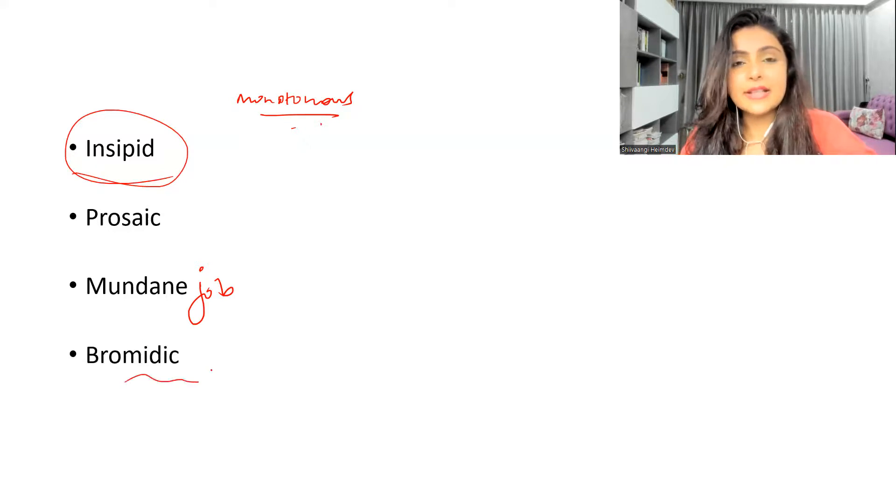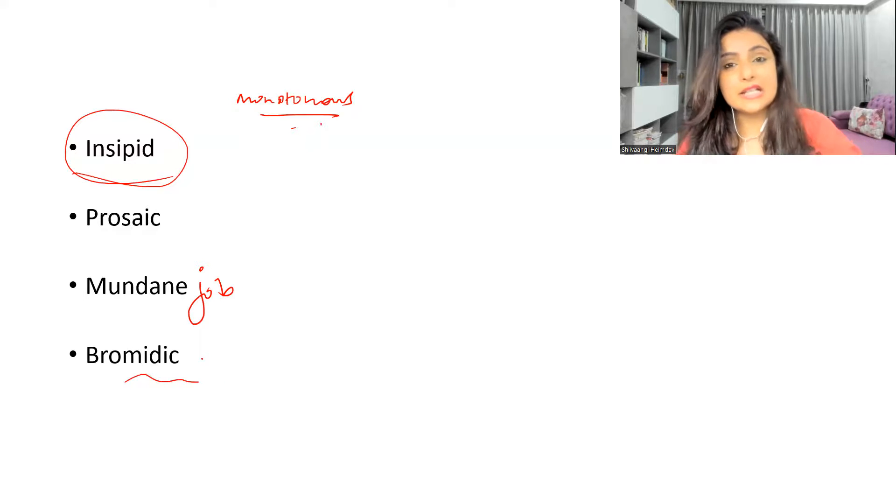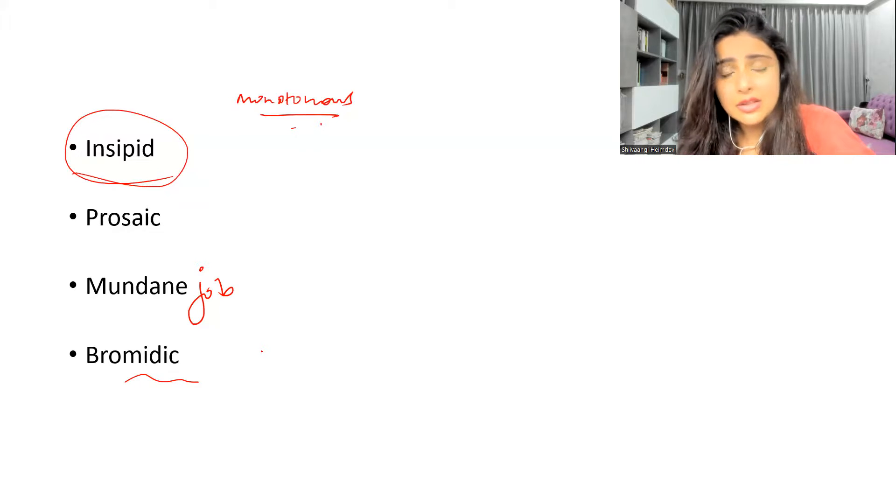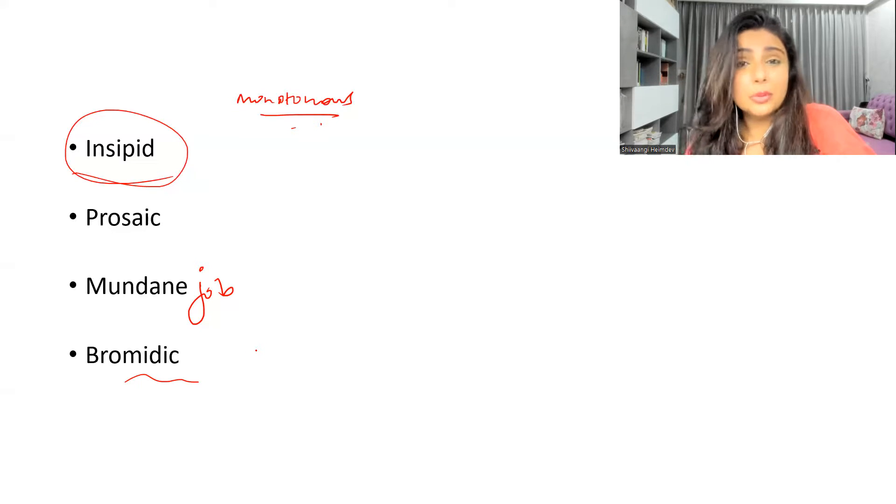Next is 'bromidic' — a word that means lacking energy, lacking luster, absolutely dull. You can say: 'I'm tired of her bromidic talks' — meaning her monotonous, routine talks where she only talks about her mother and you're absolutely tired of hearing the same stuff. You can also use it as 'a bromidic personality' — someone who is very dull and has no energy.